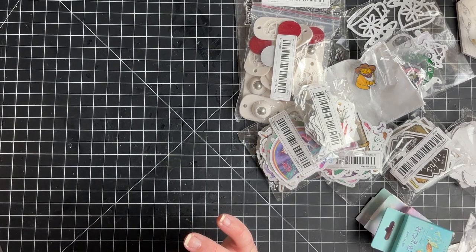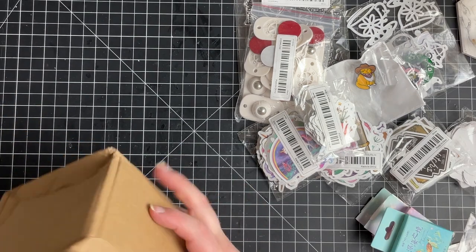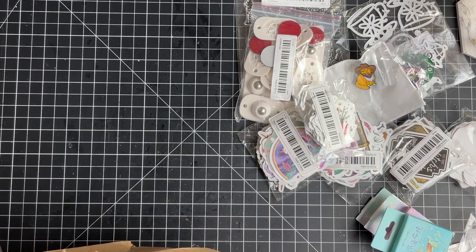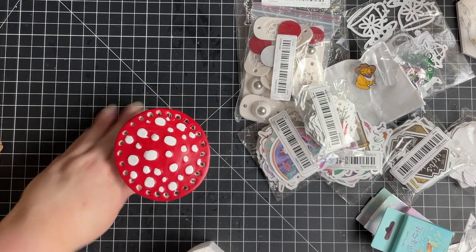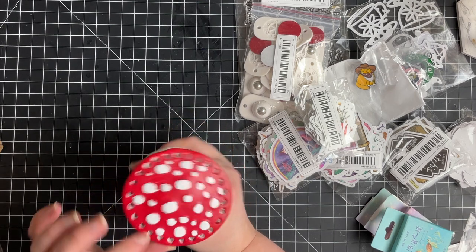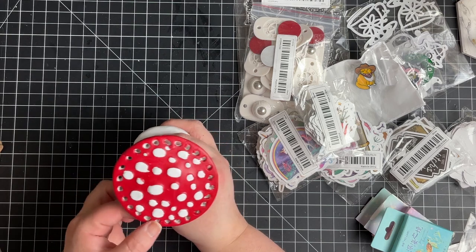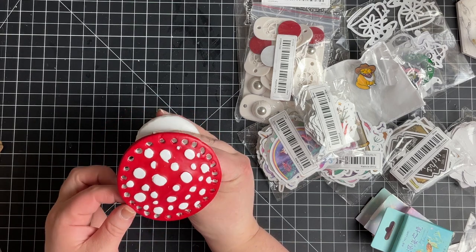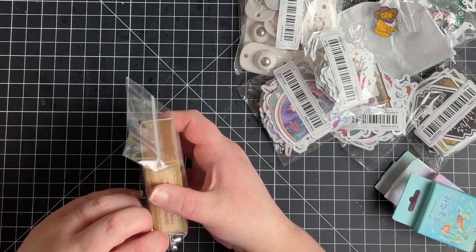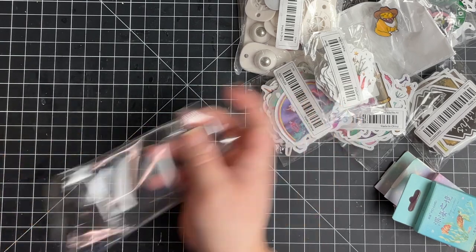The last couple of things are not stationery related, but they are mushroom related. I didn't realize this came back in stock — I saw it in my cart while checking out and figured I might as well get it. It's a little mushroom earring holder. I didn't get any earrings this time, but you can see the holes around it to hang your dangly earrings from. I think it's really cute. What a surprise — something with mushrooms on it!